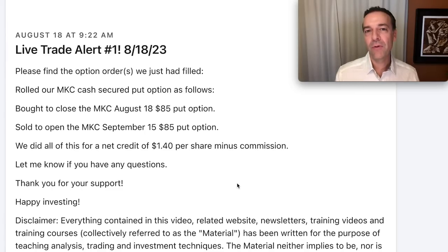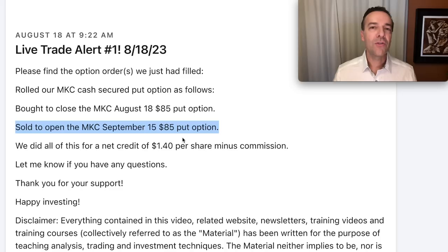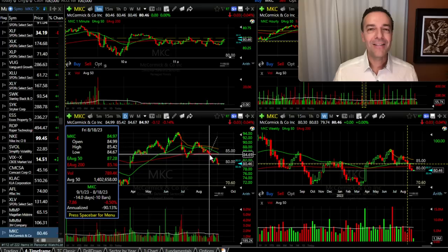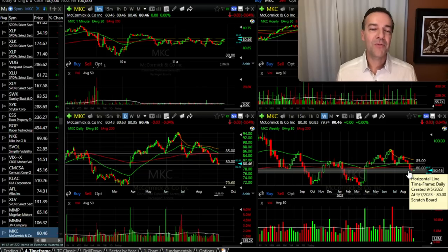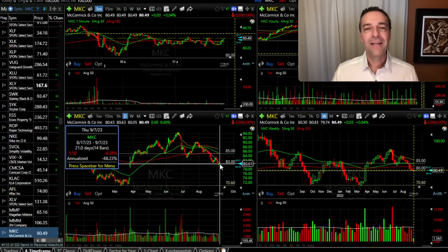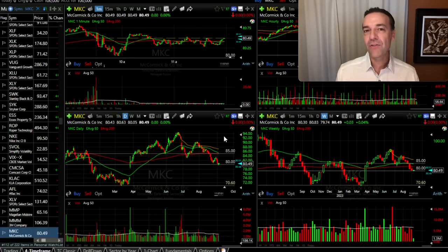Let me share one more trade we did between when we entered it in July and today. On August 18th, we bought to close the MKC August 18th $85 put options and then sold to open the September 15th $85 put options — for that trade we walked away with another $1.40 per share. I decided to roll that put option out because MKC was right back at the red 200 moving average on the daily chart, and just above the red 200 moving average on the weekly chart, which should have served as support. Well, since that time MKC has dropped and it's down over 5% in just a couple of weeks. I saw our September put option was in jeopardy of being assigned, but it didn't look like it was going to be easy to roll the strike price down, so I decided I was okay if MKC were assigned to us.